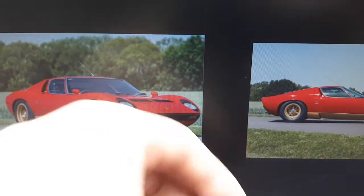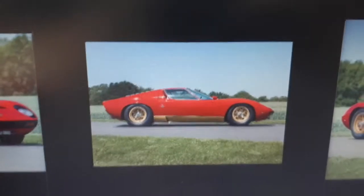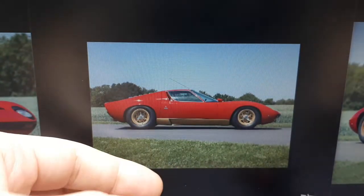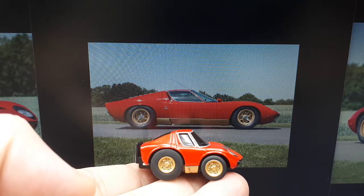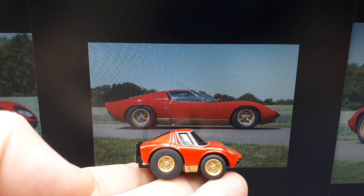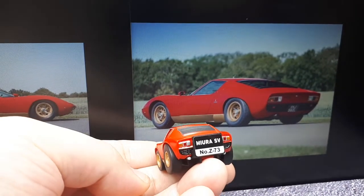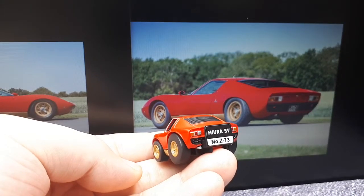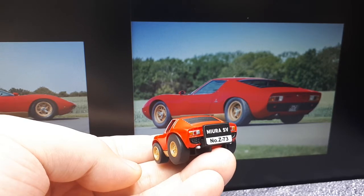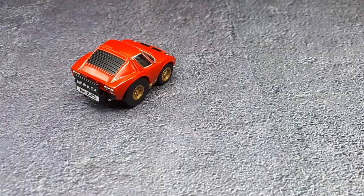From the front view it kind of looks like an S Miura, although the windscreen is too tall. The side view is a funny comparison — this thing is so short it just rolls off my fingers, but you can really see how much they foreshortened the entire length of the vehicle. Looking at the back, at least the tail light color order is correct: orange, then red, then white, with texture in the rear and two exhaust tips.